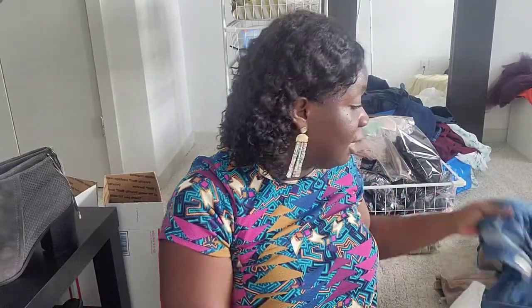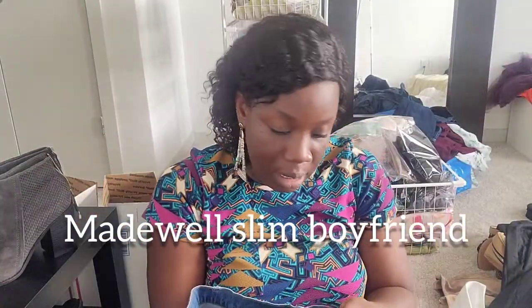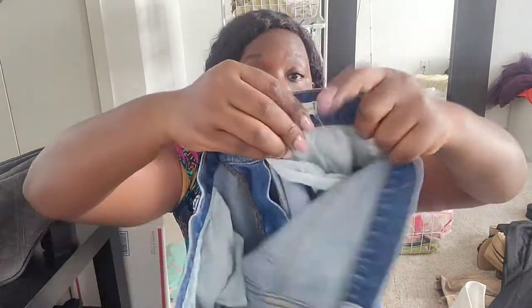This one is Madewell — a Madewell slim boyfriend jeans, size 27. I was really happy to find this one as well.